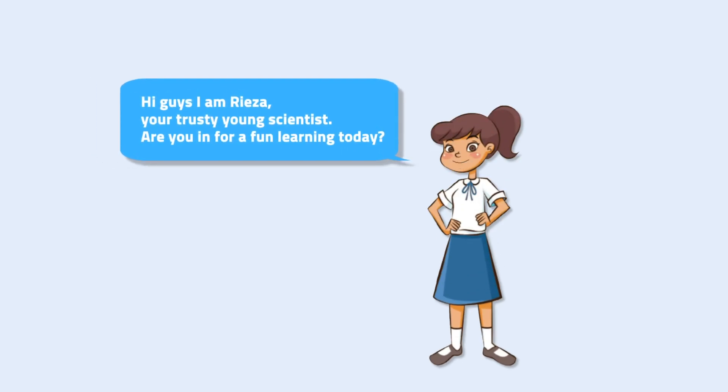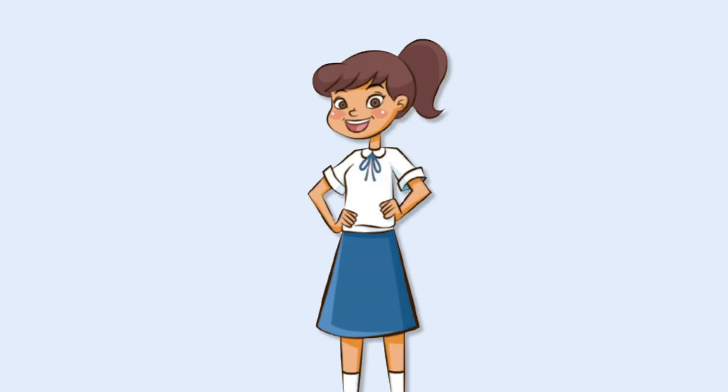Hi guys, I'm Risa, your trusty young scientist. Are you in for a fun learning today? What are you waiting for? Let's go!